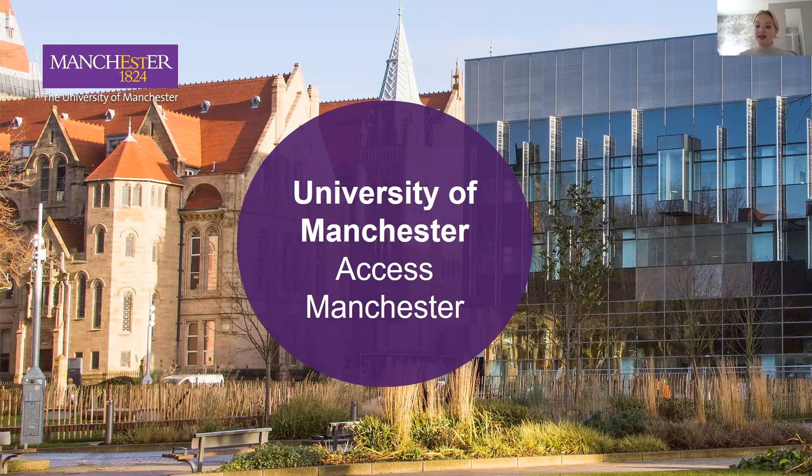Hi everyone, I'm Nikki and I work in the Widening Participation Team here at the University of Manchester. This presentation is going to be a quick whistle-stop tour through some of the access schemes we offer here at the university, in particular the access schemes that you might want to start thinking about now as you might want to apply in your Year 12. Hopefully you can get some good information out of this.